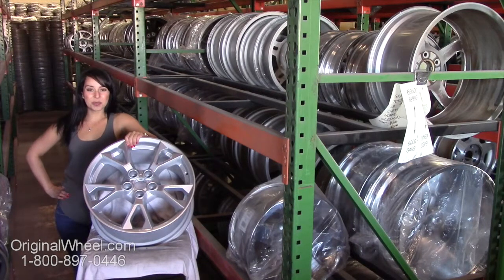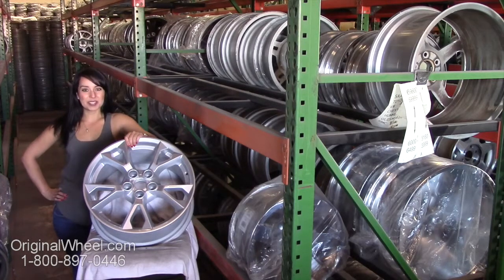Hi everyone and welcome to originalwheel.com. Are you in search of original Nissan Pathfinder wheels? Well you're in luck. Here at Original Wheel we have a large inventory of used OEM Pathfinder wheels. All you have to do is click on the link in this video and it'll take you directly to the originalwheel.com website.